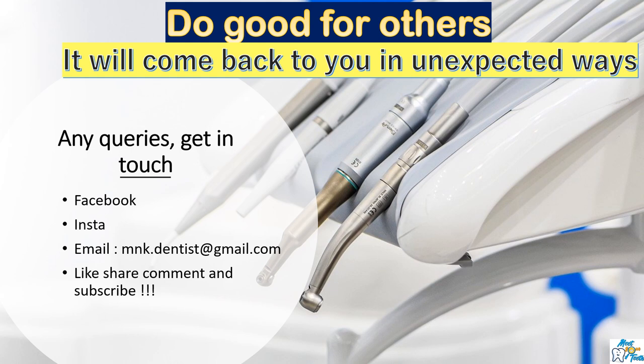If you have any queries, kindly get in touch on Facebook or Instagram, or you can also email me and I shall try to get back to you as soon as possible. If you're interested to hear more from me, subscribe now to Meet Your Teeth. Wish you all the very best.